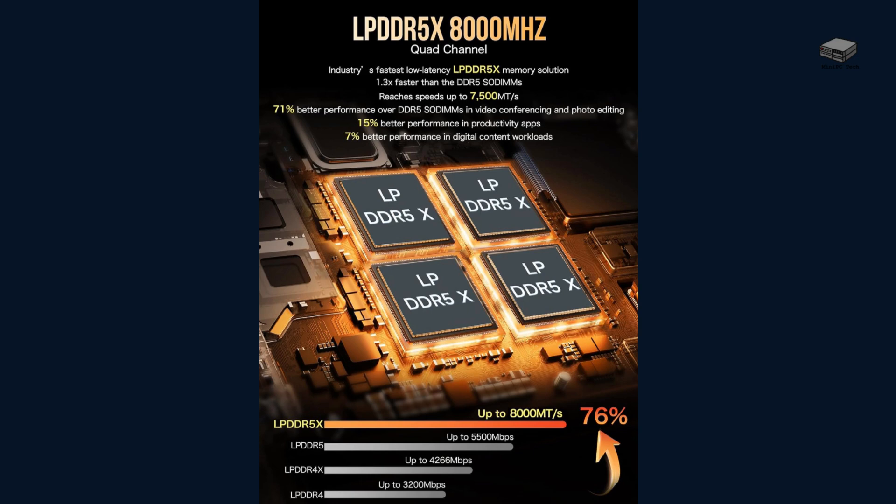With 32GB of LPDDR5X RAM running at 7,500MHz and a lightning-fast 1TB PCIe 4.0 SSD, everything feels snappy and responsive. There's even a 64GB RAM option for the most demanding users.